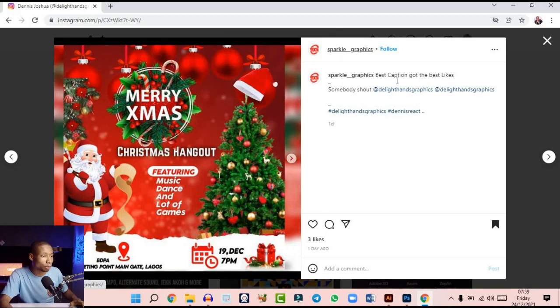This one came in from Sparkle Graphics Base. Caption: 'Got the best lights.' Wow, it's very nice. I like the feel of the design — everything that has to do with Christmas, the 'Merry Xmas,' Christmas Hangout featuring, and so on. It's very cool, and then Santa Claus just by the side looks cool and nice. But my observation is that everything is not well aligned — it's as if it's not balanced.